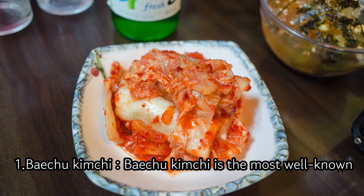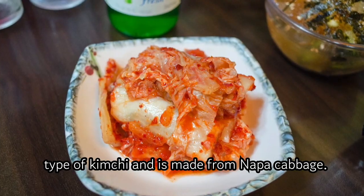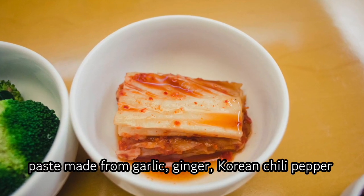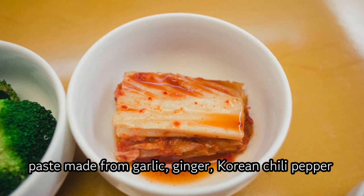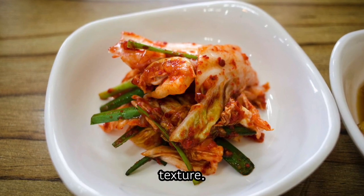1. Baichu Kimchi. Baichu Kimchi is the most well-known type of kimchi and is made from Napa cabbage. The cabbage is soaked in salt water, then mixed with a paste made from garlic, ginger, Korean chili pepper flakes, and fish sauce. Baichu Kimchi has a refreshing sour taste and a crunchy texture.